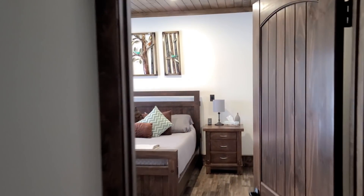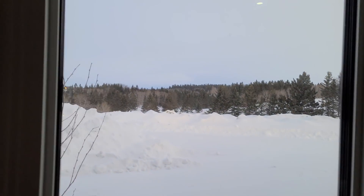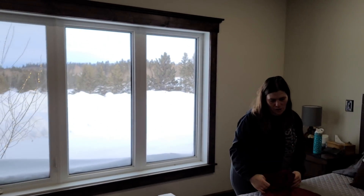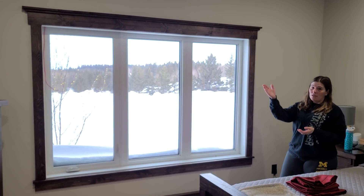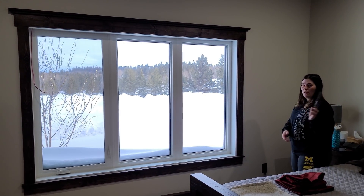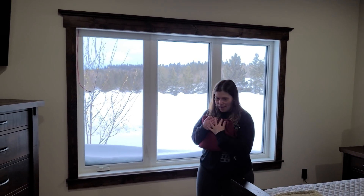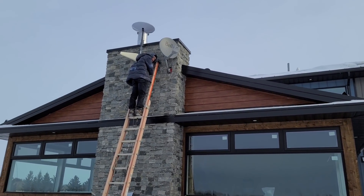We've been working with Sure Innovations from Saskatoon and they've automated almost everything in the house - from your blinds to your lights to your TVs. You have this little remote and you can do pretty much everything you want. They're going to come and finish it all up today. I'm excited as all heck!